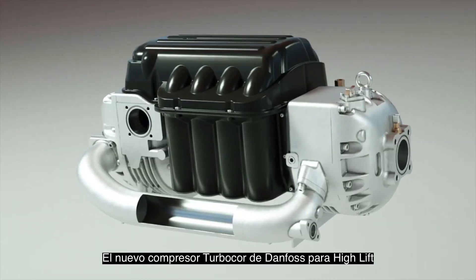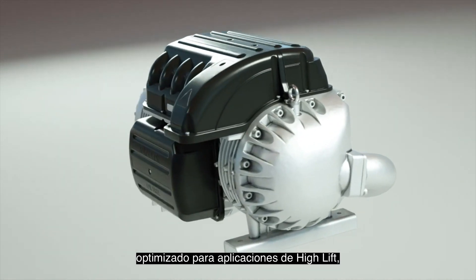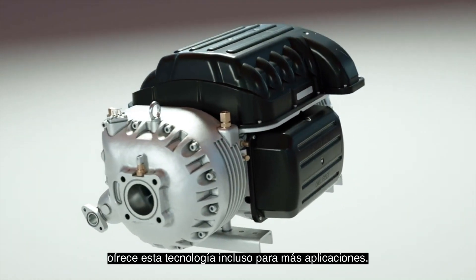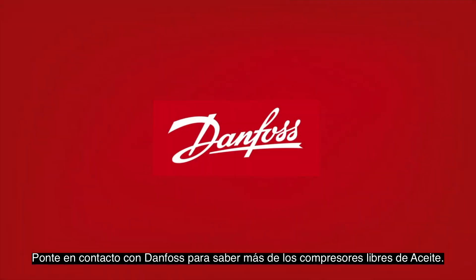The new Danfoss TurboCore High Lift Compressor, the world's first oil-free compressor optimized for high-lift applications, brings this technology into even more applications. Contact Danfoss to learn more about oil-free compressors.